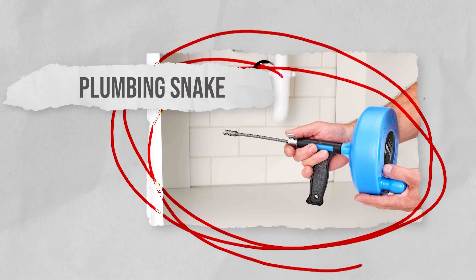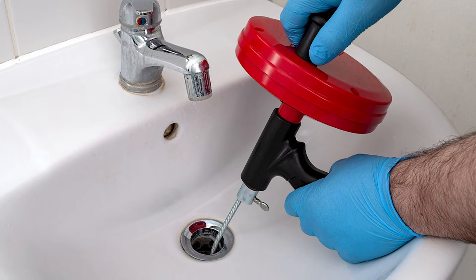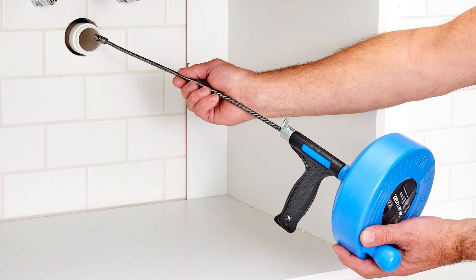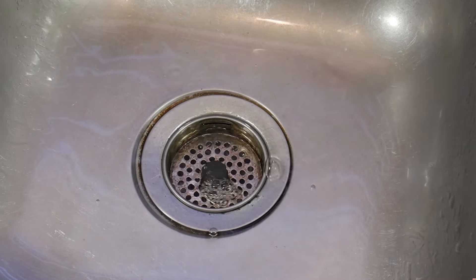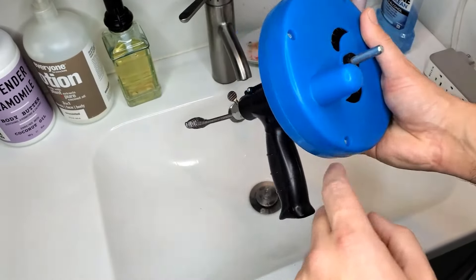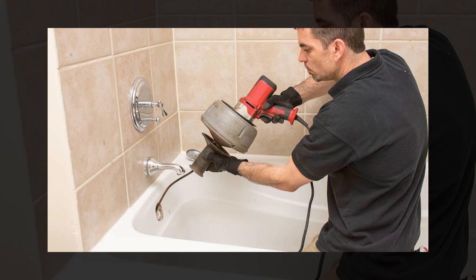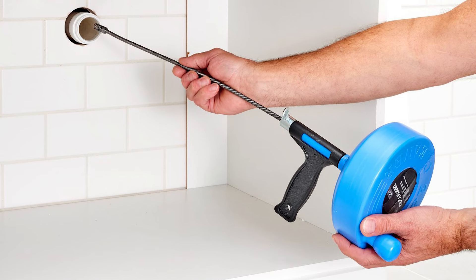Using a plumbing snake or drain auger is a powerful and effective method to unclog drains by physically breaking up or retrieving blockages. If you've got a solid or tough clog, this is the method for you. Select a plumbing snake that's the right length for your drains — for sink and bathtub drains, a shorter snake may suffice, while longer ones are suitable for main sewer lines.